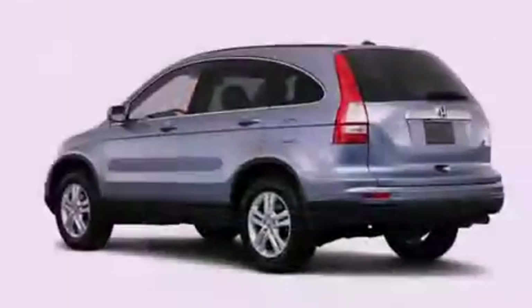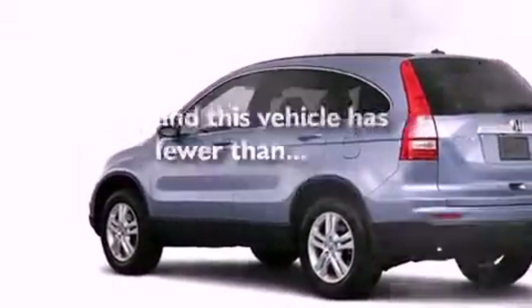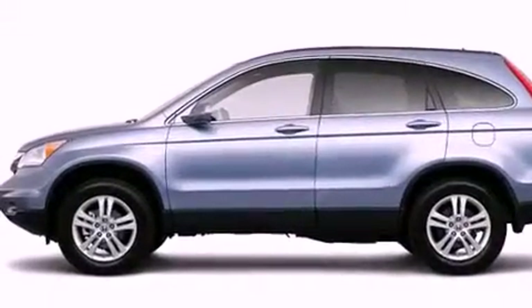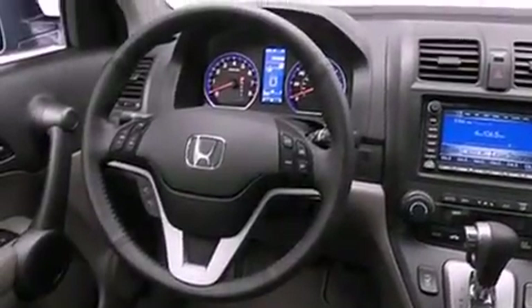Air conditioning with automatic climate control. And this vehicle has fewer than 22,000 miles on the odometer. With an EPA estimated rating of 27 miles per gallon on the highway, this vehicle does not compromise its fuel efficiency for size, comfort or fun.